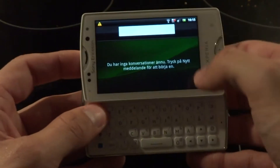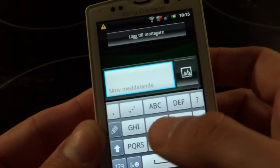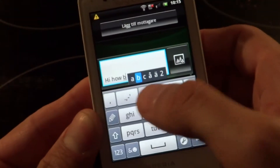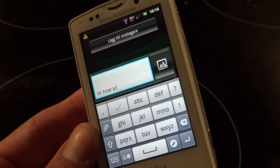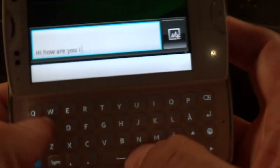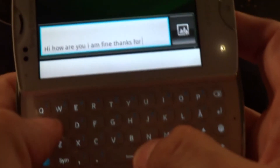Let's say if I would write a message here. It would be a little bit different because you get all these old ways to type your message — you have to press several times on each button to get the letter you want. So if I would write: 'Hi, how are you? I am fine. Thanks for asking.'